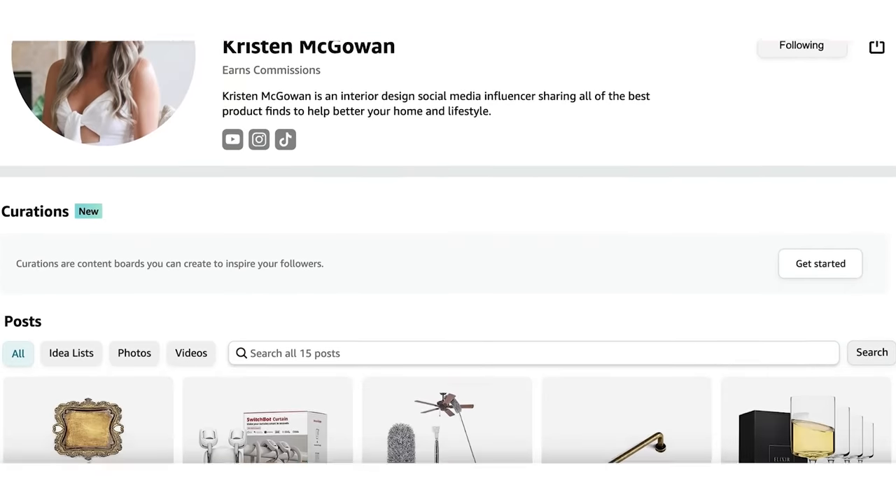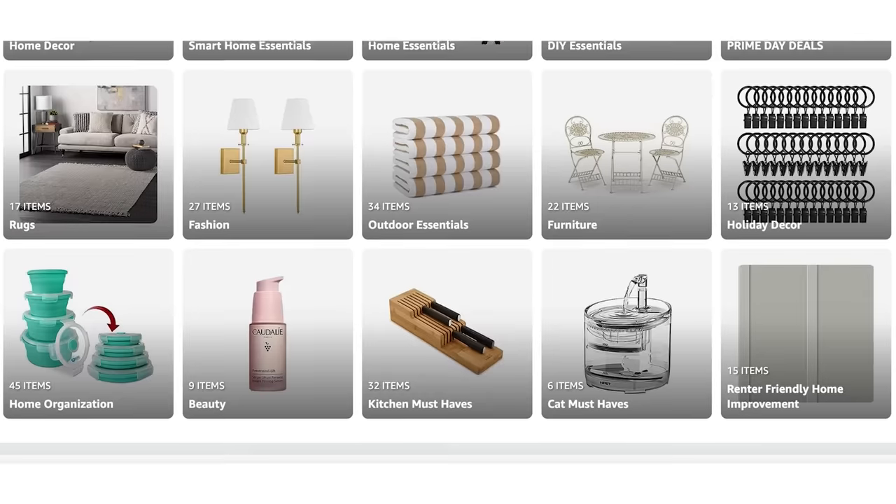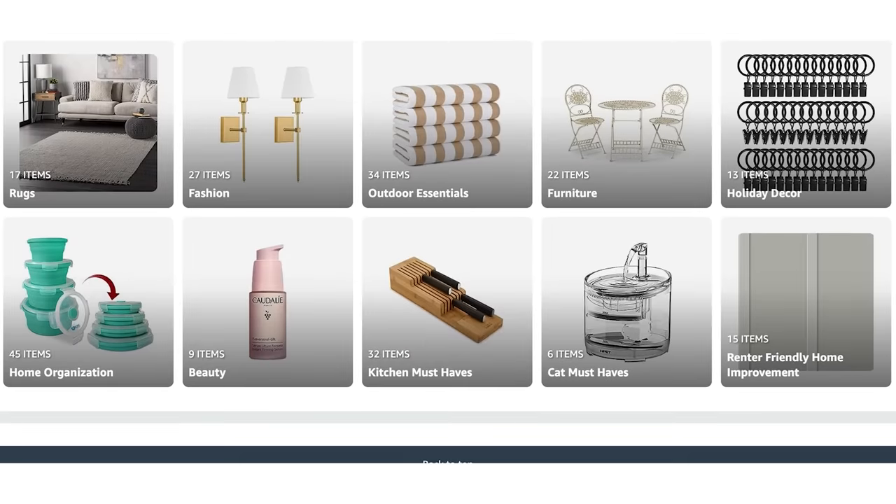I'm always updating my Amazon storefront with all of the purchases that I really love. Every time I buy something on Amazon and I really want to share it with you guys, I link it on my storefront. I'll have all of these products and the storefront linked down below in the description box. If you enjoy watching and find this video helpful, make sure you give it a big thumbs up and let's jump right into it.